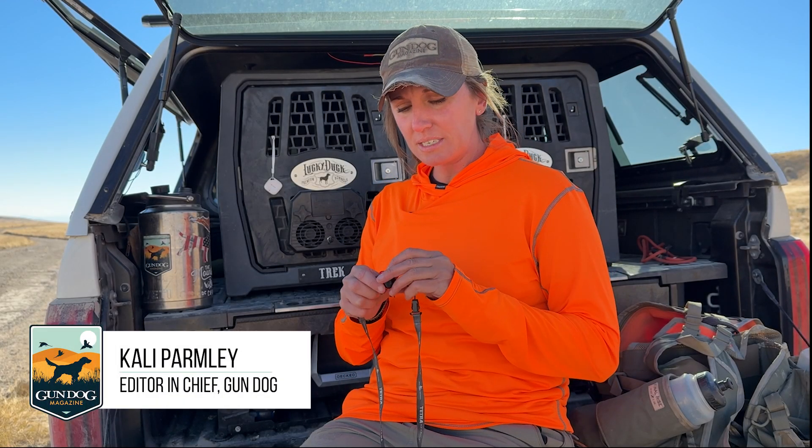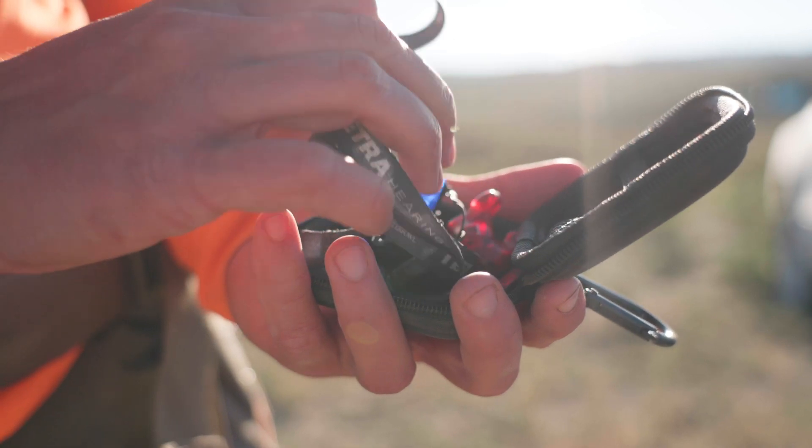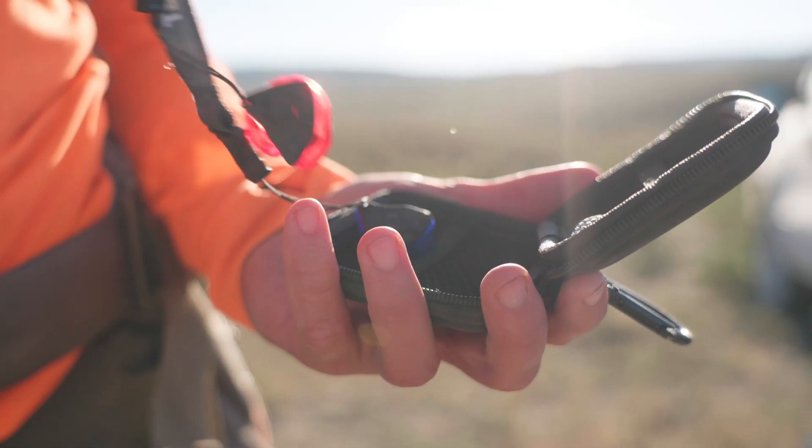Hey guys, Callie Parmley here, Editor-in-Chief of Gundog Magazine. I wanted to take a minute to discuss one of my favorite pieces of gear for the uplands, and that's hearing protection. These specifically are the Tetra Custom Shields. These are molded specifically for my ears, and I find it pretty staggering that 86% of hunters don't wear hearing protection.